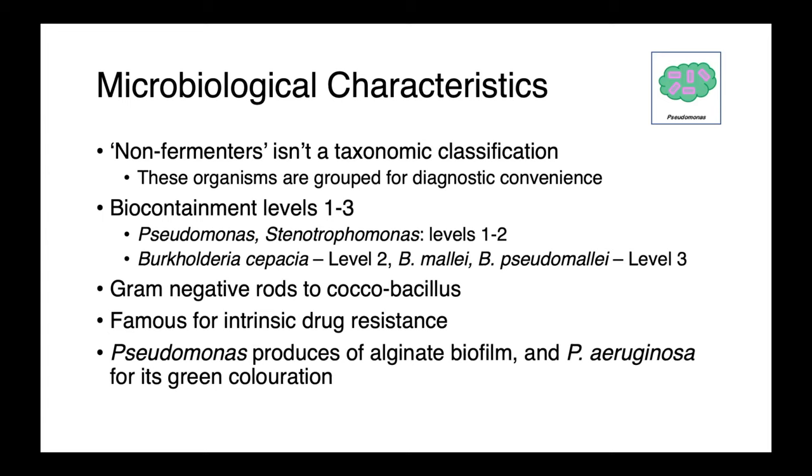These are gram-negative rods to coccobacilli, and they are famous for intrinsic resistance, so therapeutic selection can be very, very challenging.